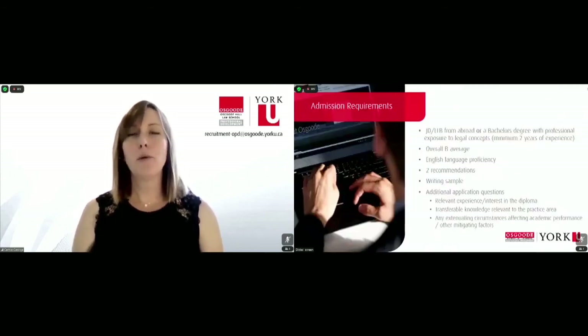Here is an overview of our admission requirements. All students will require either a JD or LLB from abroad, or a bachelor's degree with exposure to legal concepts in their workplace. We are looking for a minimum of two years of professional work experience. We'd like to see an overall B average from your most recent educational experience, and English language proficiency skills. The typical rule of thumb is that all students need to have studied for one full year at a university whose only official language of instruction is English.